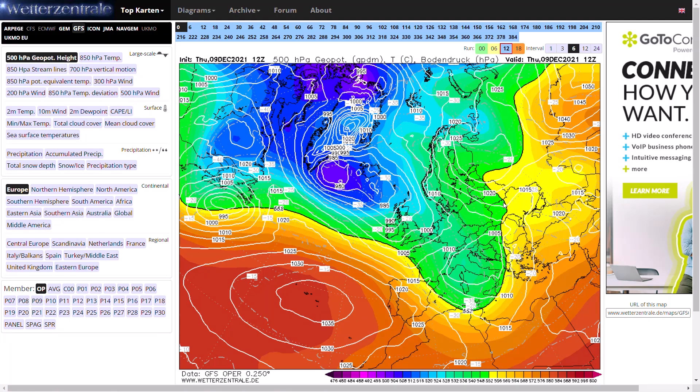Welcome everyone back to weekly weather updates. This evening we'll have a look at the latest from the GFS, the GM, the ECMWF, the ECMWF ensembles, the GFS ensembles, and we'll finish up with the UK Met Office run as well.